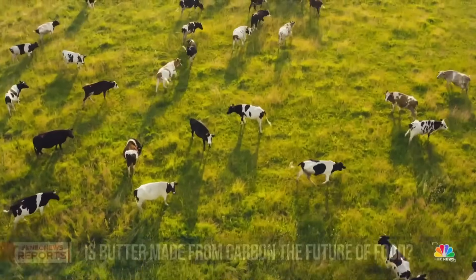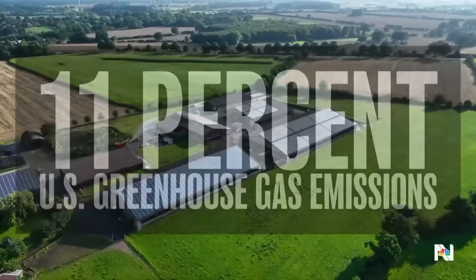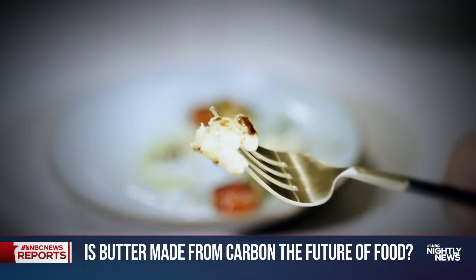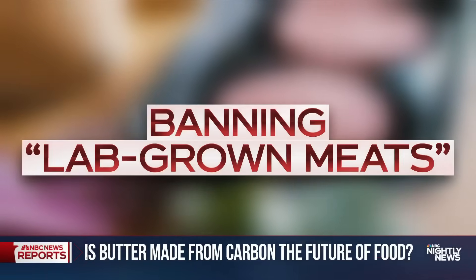And it's a trend that could cut the strain on the environment. The EPA says the agricultural sector accounts for 11 percent of U.S. greenhouse gas emissions. But the response hasn't been positive for all food innovations, with states like Florida and Alabama passing laws to ban so-called lab-grown meats. What do you say to that person who sees this as frankenfood, so to speak?